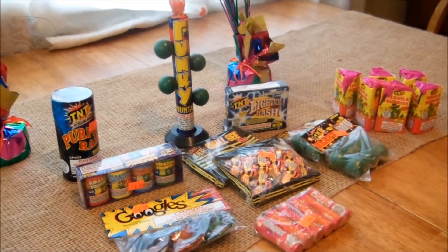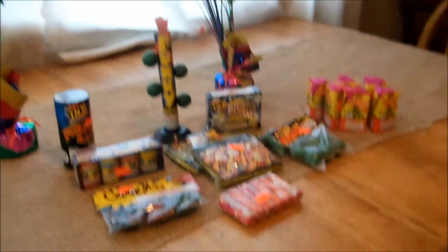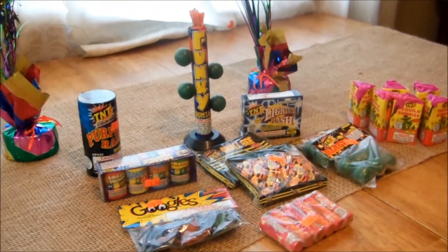Y'all have a good week. This is Scotty M and my helpers — we are signing out. We will see y'all later. Have a good week, bye bye!